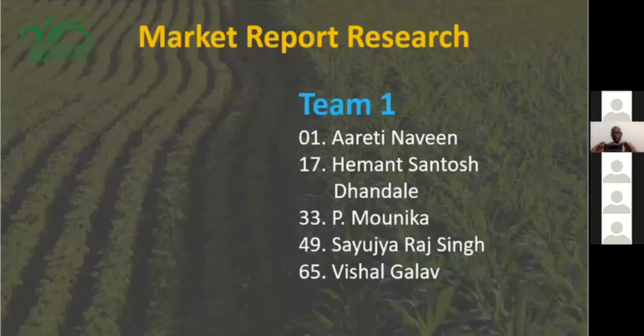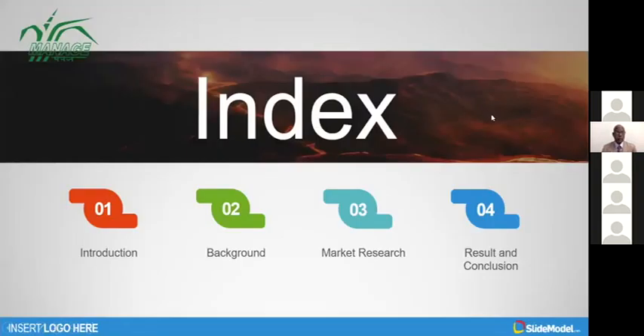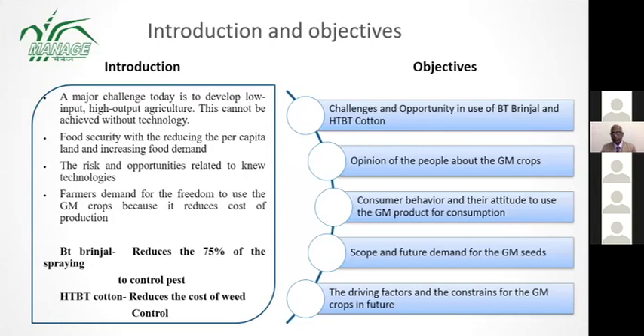Our team members are Arithin, Avin, Eman, Santu, Dhandale P, Monica, Sahaja, Racingand Vishal Gallo. Our content is introduction, background, market research, results and conclusion.